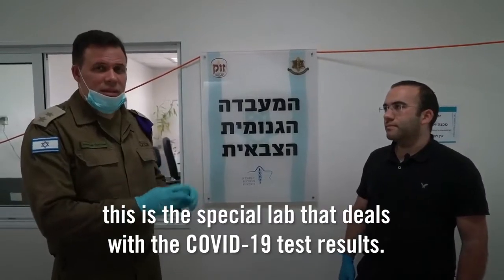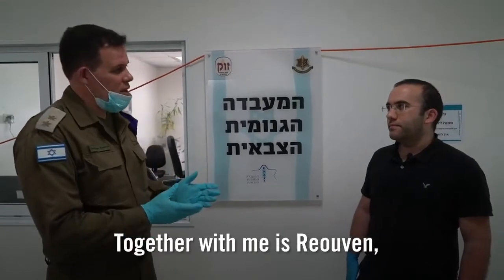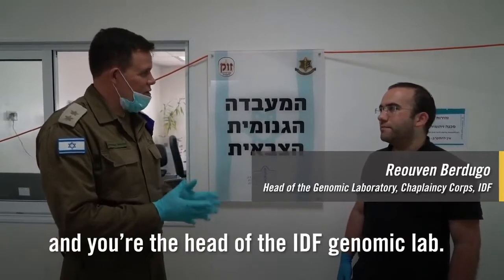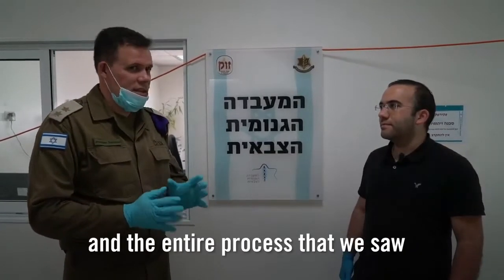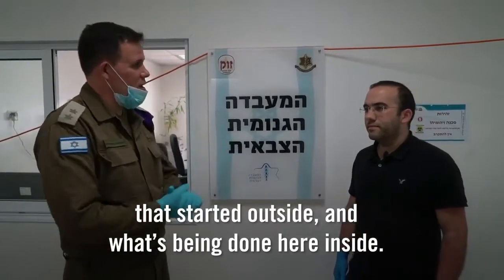Inside the IDF's genomic lab — this is the special lab that deals with the COVID-19 test results. Together with me is Reuven, an Israeli civilian working for the IDF and head of the IDF's genomic lab. Please tell us what the lab is doing — the actual details of the tests and the entire process that we saw started outside and what's being done here inside.